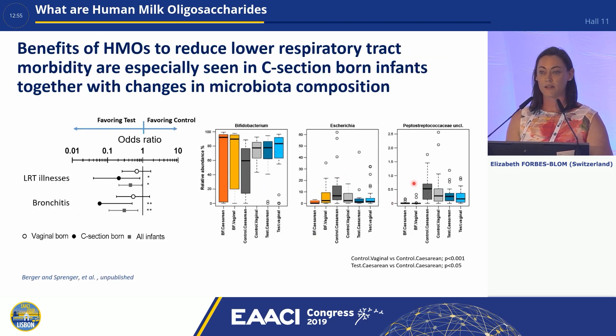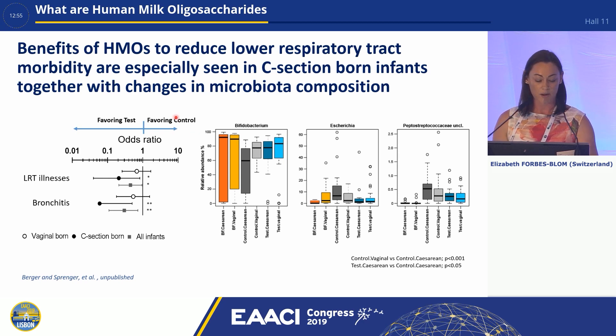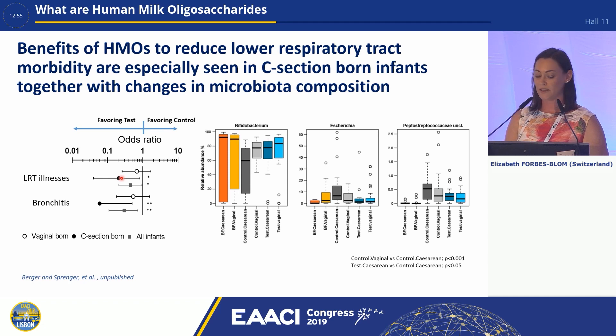Investigating further, the infants with the most benefit are those born by caesarean section. Looking at the odds ratio for lower respiratory tract illnesses and bronchitis, the reduction is bigger in infants born by c-section compared to vaginally born infants. In the control microbiota, the differences between caesarean and vaginal-born infants are clearly seen, but with the test formula containing HMOs, this difference disappears, suggesting HMOs have a normalising effect on the microbiota.